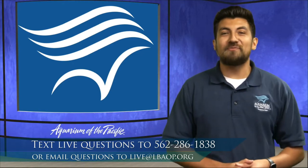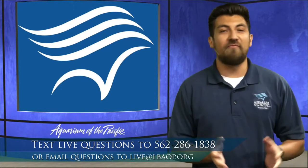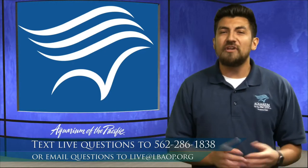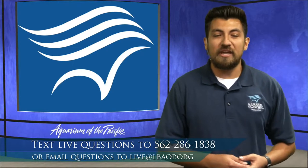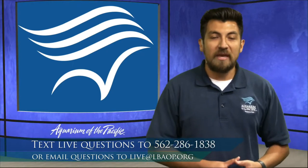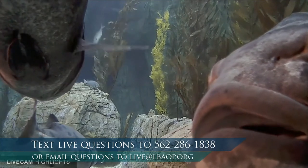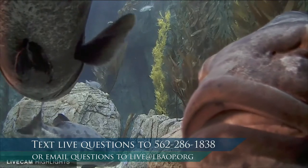Today we're going to be exploring a local habitat to us here in Long Beach, and that is the kelp forest. We're going to highlight some of the really cool animals that call it home, and then we'll talk about some ways that we can help to protect this habitat. I want to switch now and look at one of our webcams here at the aquarium. Our exhibit is a habitat based on a kelp forest — not just any kelp forest, but a real one located off of Catalina Island.